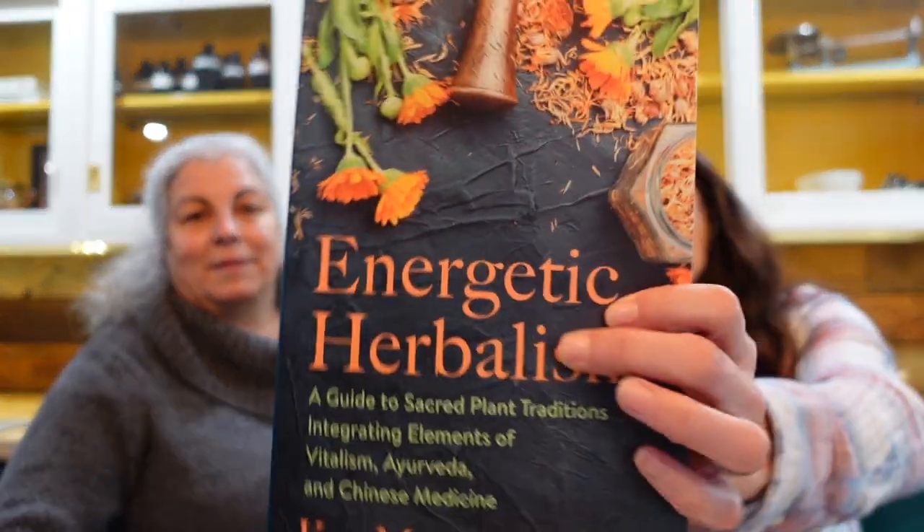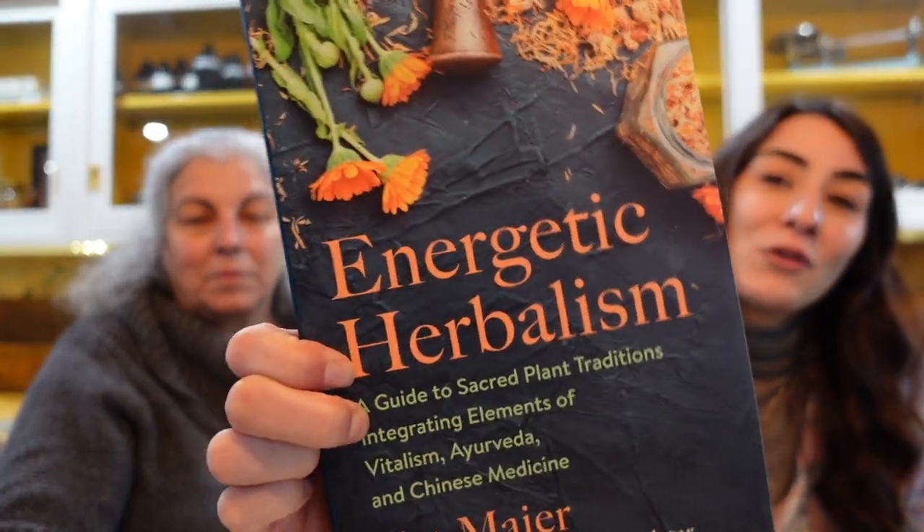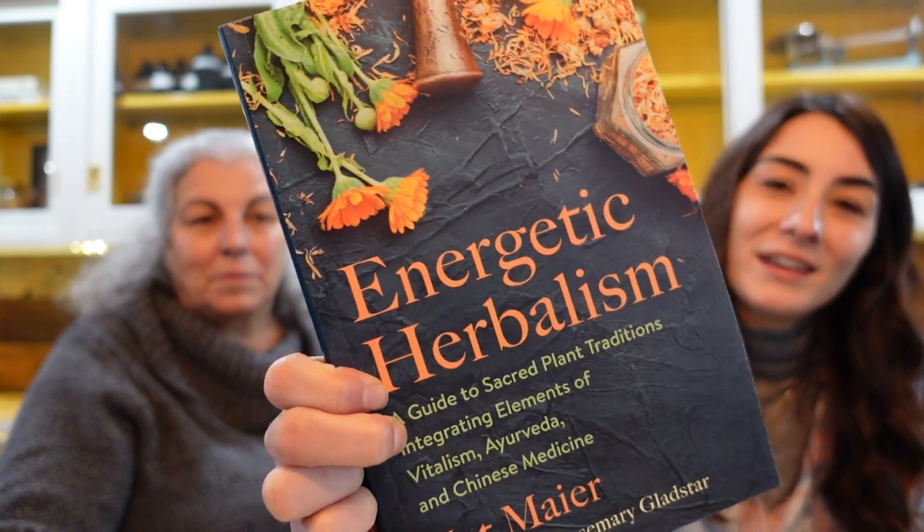Another book we recently acquired is Energetic Herbalism, written by Kat Meyer. She's actually really good friends with our teacher, so it was nice to connect that and support another herbalist. Herbal energetics is something we are slowly getting more introduced to — understanding how it works, the cooling and warming herbs, describing and learning about the energy of the herbs. This is new for us and we will be incorporating it into our apothecary.